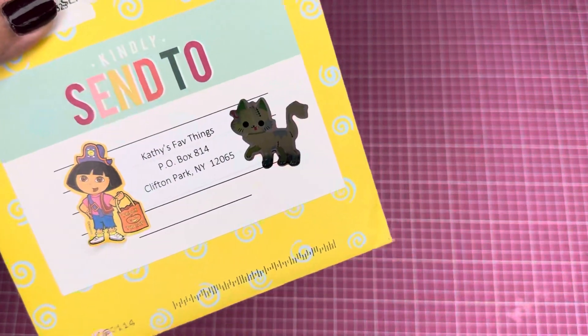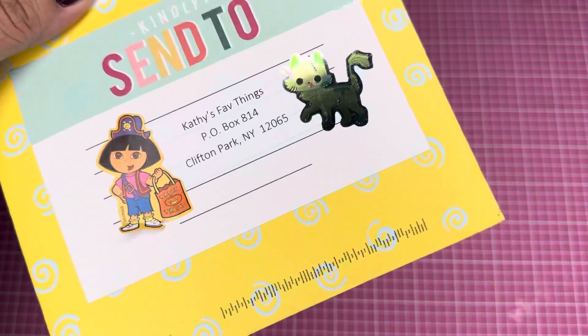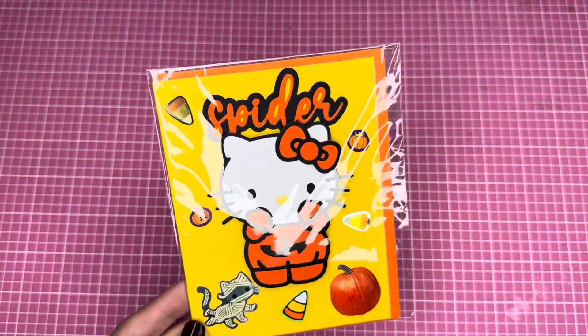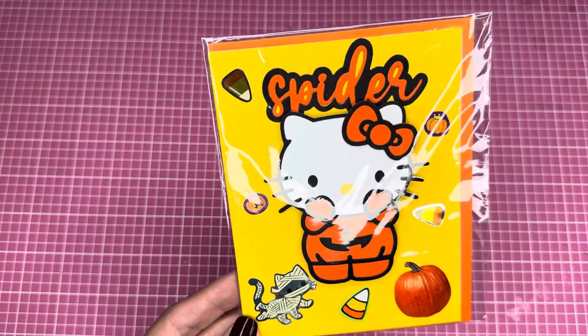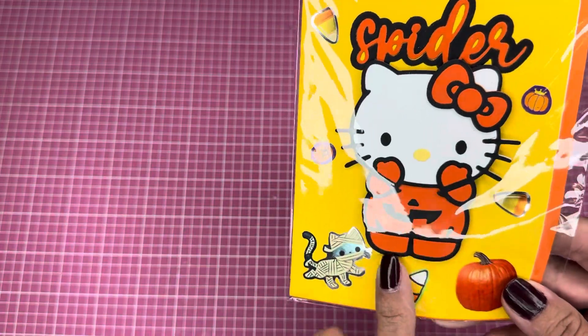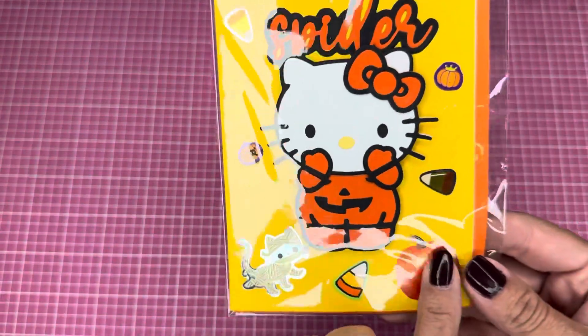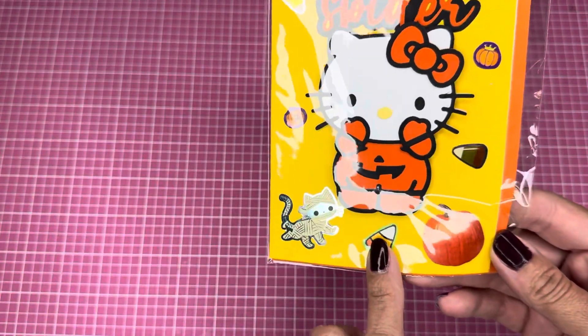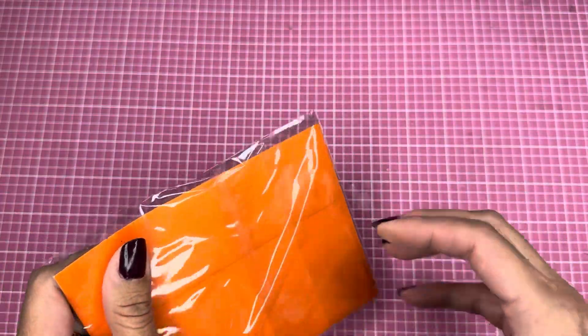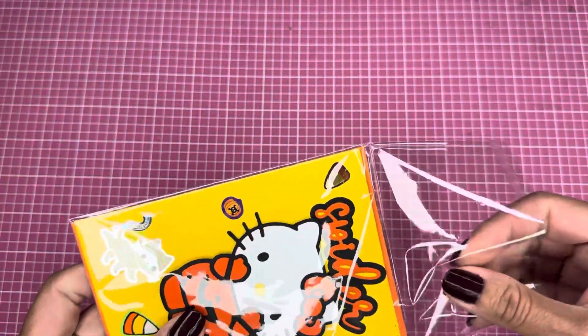Let me take this out of the envelope. I'm gonna cover her name, but look how beautiful — she added some beautiful stickers and a kitty, and Dora is trick-or-treating! How cool is that? And look how beautiful this card is — my very first Halloween card! Thank you so much, Marisa. It has a spider, a Hello Kitty in a jack-o'-lantern suit, a kitty as a mummy, candy corn, and pumpkins.